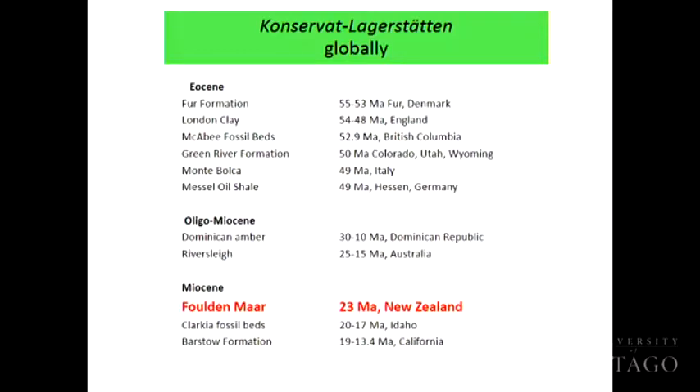You get quite a lot in the Eocene — there are famous ones like the Green River Formation if you've ever seen fossil fish for sale in a fossil shop. The Messel Pit, which is the Northern Hemisphere UNESCO-protected equivalent of Foulden Maar, is where a lot of exquisite bird fossils come out of, along with the really tiny miniature horses from the dawn of horse evolution. You get Riversleigh in Australia with early marsupials. But in the Miocene, they're mostly found in the US. Foulden Maar is the only one from the Miocene in the Southern Hemisphere, and it's here in New Zealand.